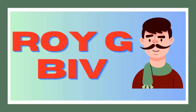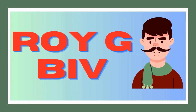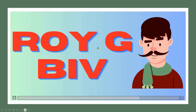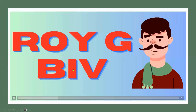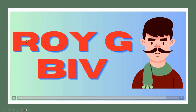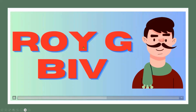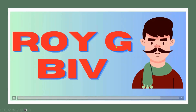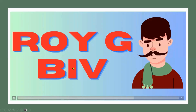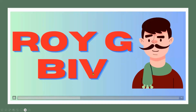We can remember the colors by pretending a man named Roy G. Biv. R, O, Y, G, B, I, V. R is for red. O is for orange. Y is for yellow. G is for green. B is for blue. I is for indigo. V is for violet.